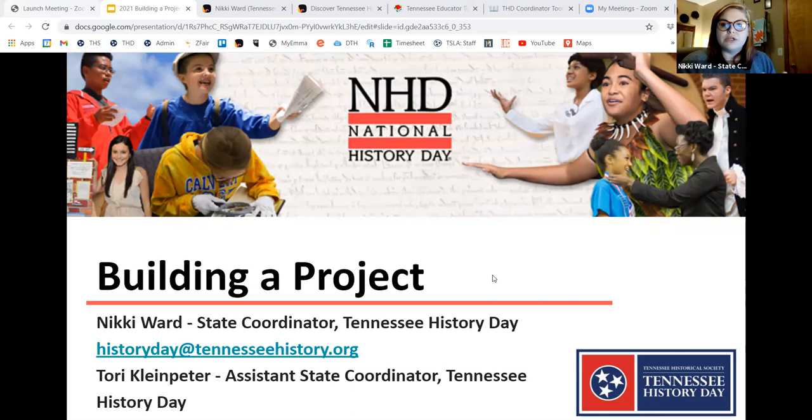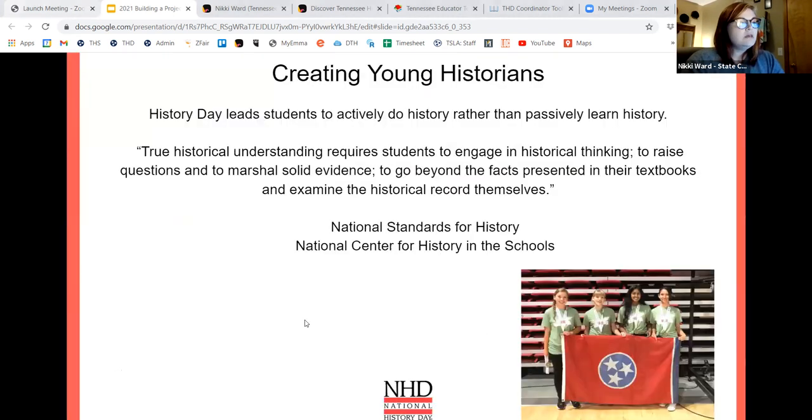If you are new to History Day, I'd love to know that. If you don't mind sharing in the chat where you're from, and if you have done anything with History Day before — even if it's not a competition, if you're completely new — I'd love to know that as well. I'm joined today by Tori, the Assistant State Coordinator, who will be sharing some of the categories with you later.